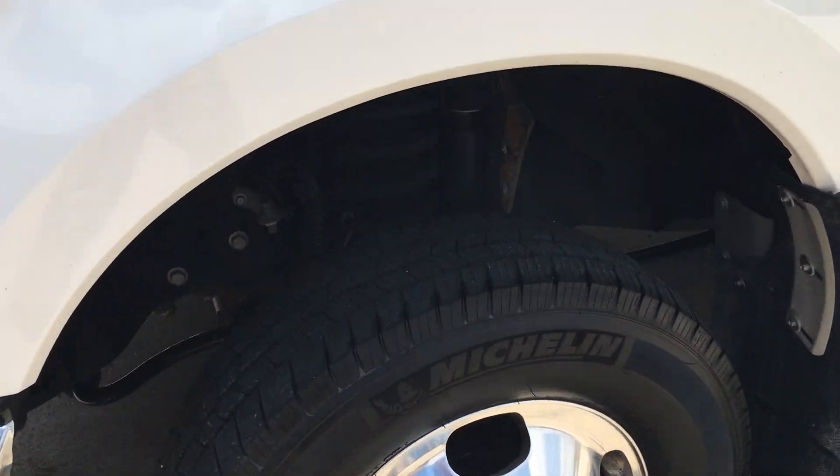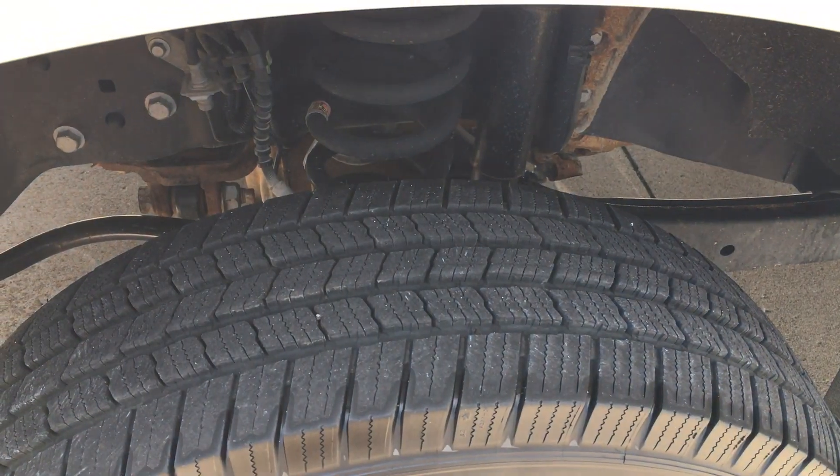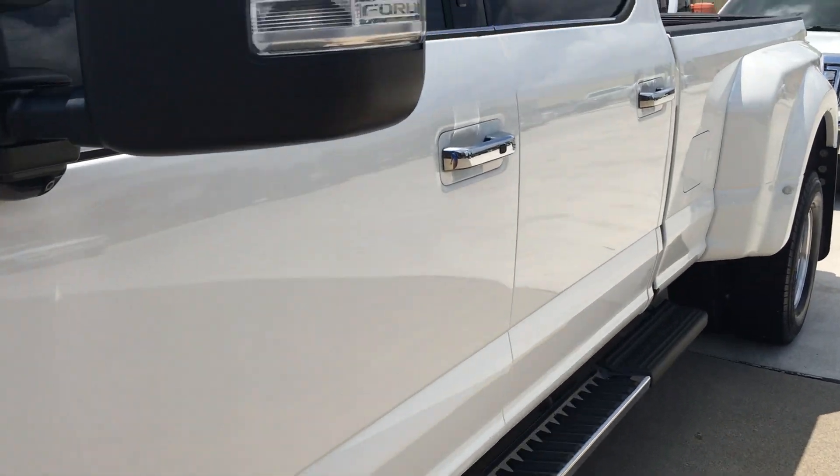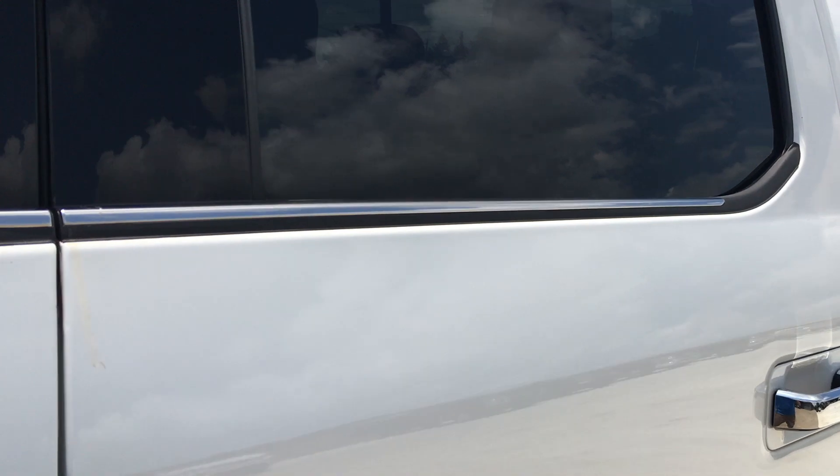Tires on it, plenty of tread there, no problem at all. Step bars, nice pearl white paint.